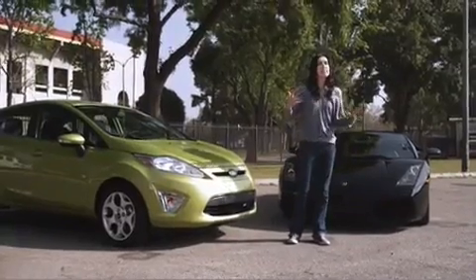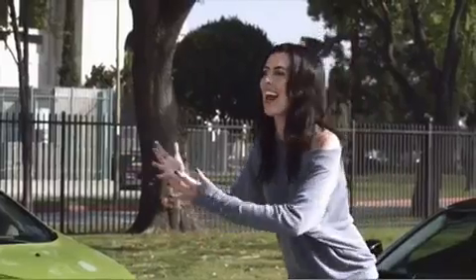This is the Lamborghini. And basically, we want to see how the Fiesta does against the Lamborghini — can it hang?